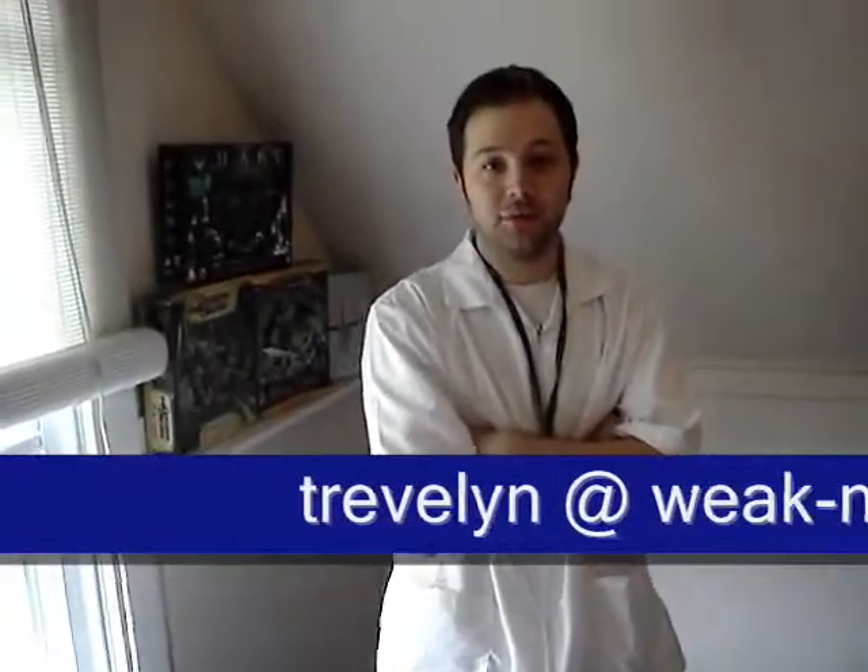Hi, Trevelyn here. Today I'm giving you an updated tour of WeekNet Labs. WeekNet Labs is where we do all of our network penetration testing, operating system security testing, router security testing, breaking access lists, WEP keys, basically all of the encryption that we've been cracking and posting on our forums and website. All the video tutorials have taken place within the confines of this laboratory here.